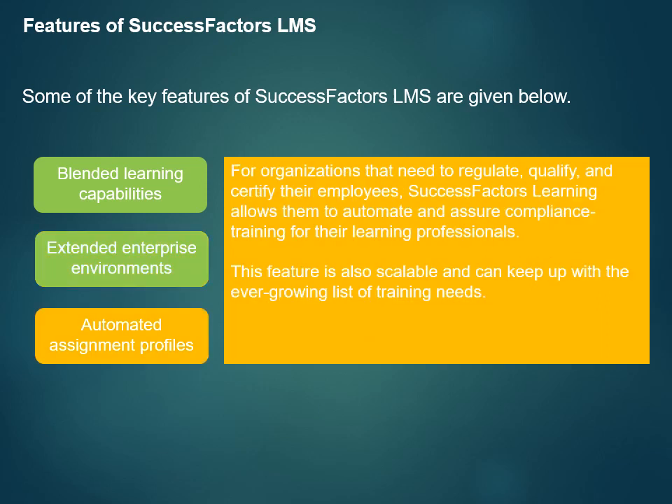For organizations that need to regulate, qualify, and certify their employees, SuccessFactors Learning allows them to automate and assure compliance training for their learning professionals. This feature is also scalable and can keep up with the ever-growing list of training needs.